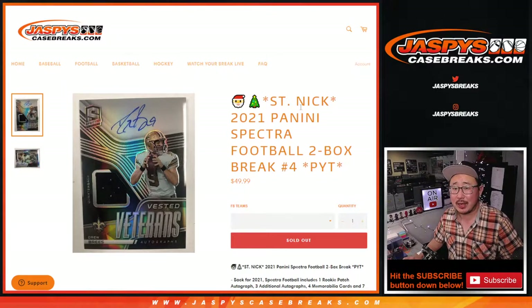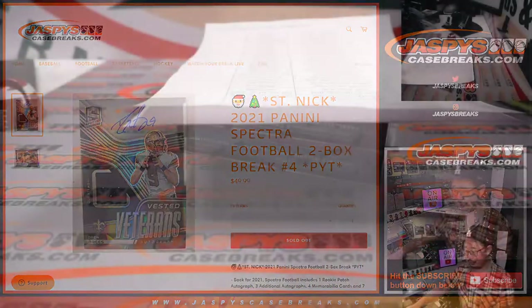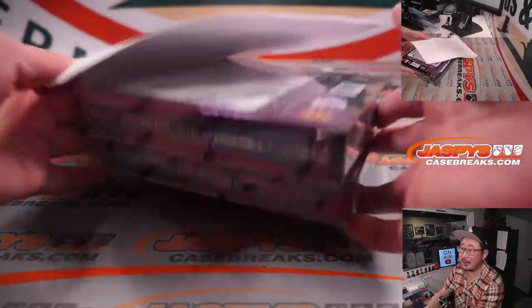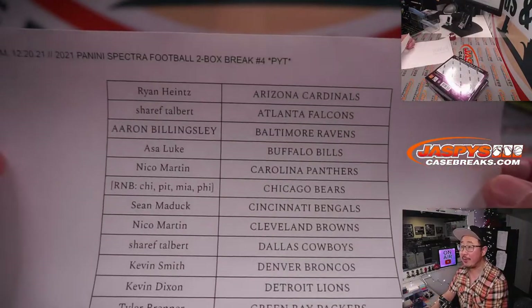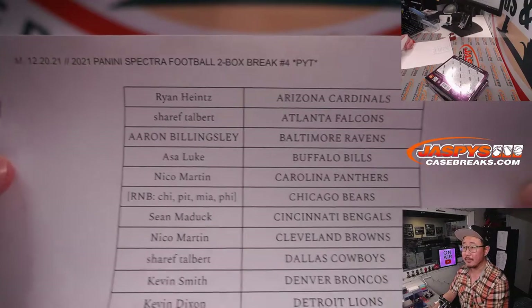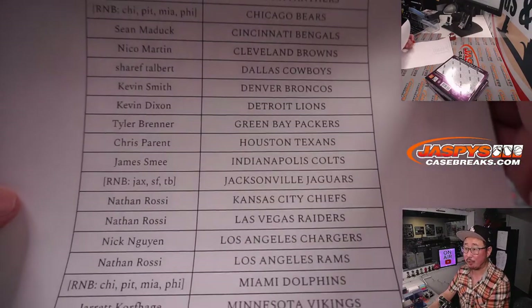Hi everybody, Joe for JaspiesCaseBreaks.com coming at you with 2021 Panini Spectra Football, two box pick your team number four. These are our final two boxes right here. You can see the blue X's that I marked late last week. Big thanks to this group right here who bought their team straight up — which means you are eligible for that randomizer to see if you can make it into that St. Nick promo.